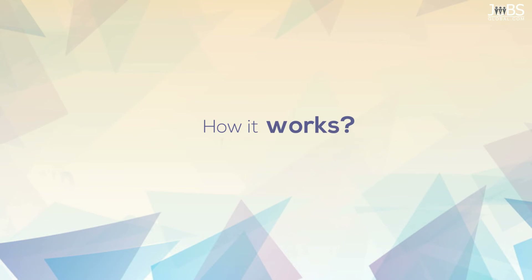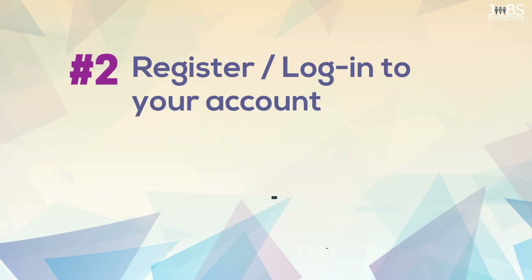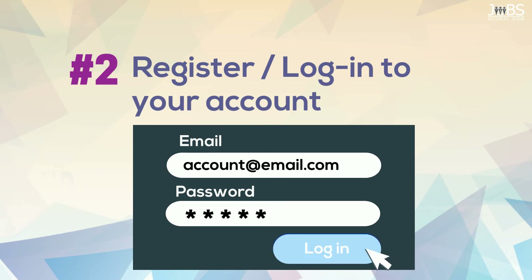How it works. Step 1: Visit JobsGlobal.com. Step 2: Register or login to your account with your Jobs Global username and password.